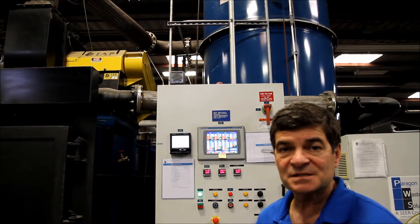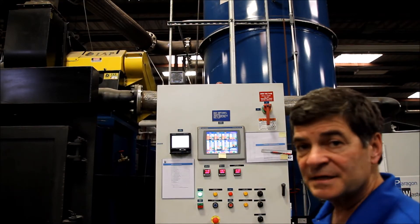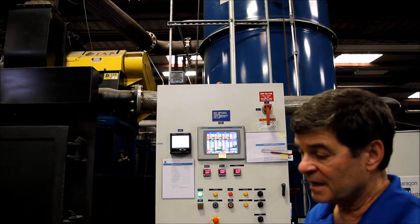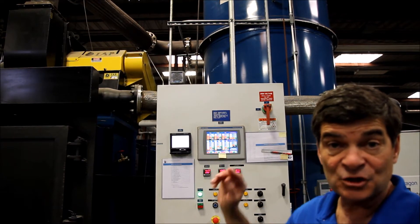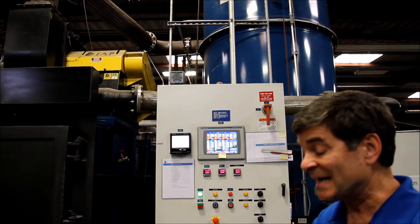Obviously, this process is highly controlled by digital equipment. We also have security cameras scattered throughout the facility, even on our roof, to make sure we remain spotlessly clean.